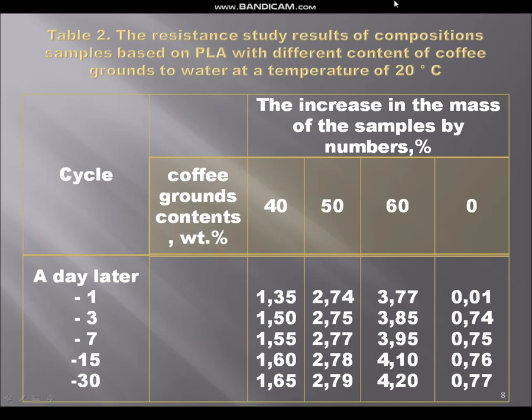In the next picture you can see the resistance study results of composition samples based on PLA with different contents of coffee grounds in water at a temperature of 20 degrees Celsius. Water is the most common liquid in operation for samples such as dishes — for example cups or plates for coffee. It can be seen that the original polymer and the composition with 40 weight percent coffee grounds show a small weight gain which after two months does not exceed two percent.